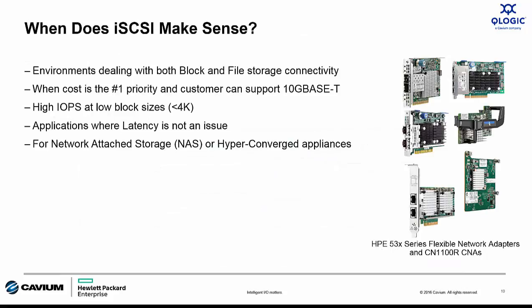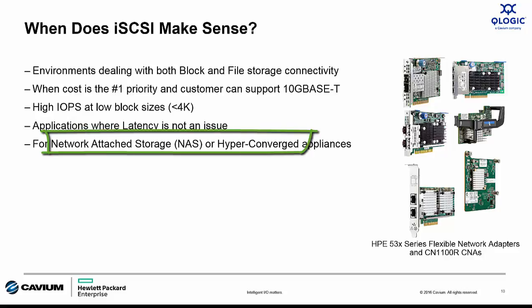So where does iSCSI make sense? First, iSCSI on an Ethernet connection is the only option when dealing with both block and file storage connectivity. If cost is the number one priority, iSCSI with 10GBaseT is the absolute best option. If customers are using small block sizes and transactional performance is important, iSCSI is a great choice. Or if connecting to network-attached storage or hyper-converged appliances, iSCSI is the protocol of choice.